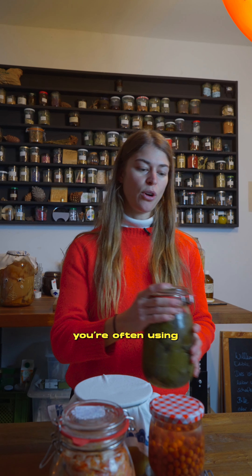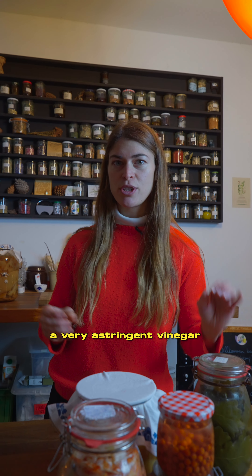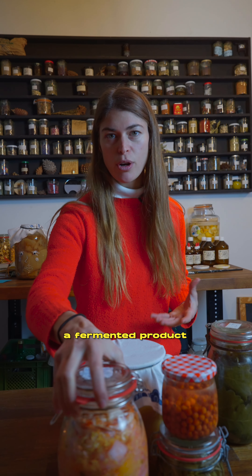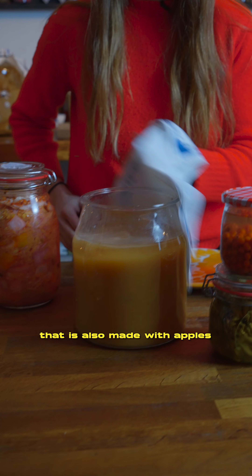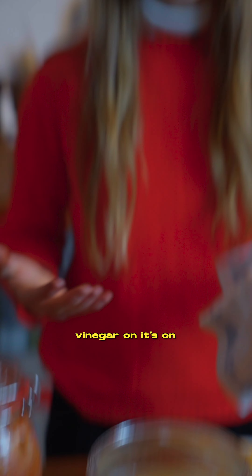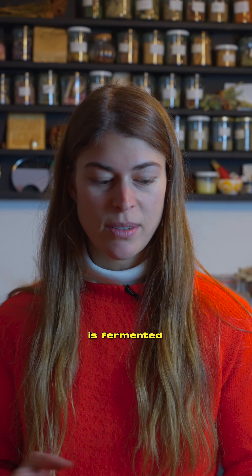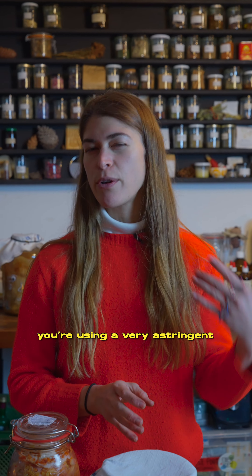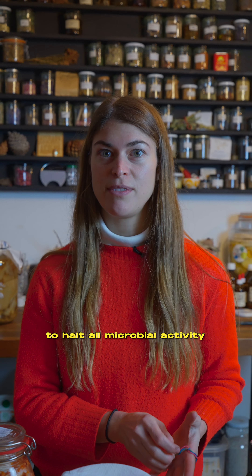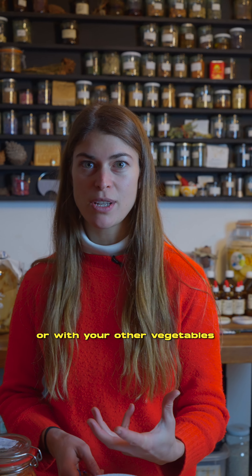When you're pickling you're often using a very astringent vinegar. Vinegar on itself is a fermented product — it's the end product of fermentation. Here we have an apple cider vinegar that is also made with apples, and here we have a beautiful vinegar mother growing on top. Vinegar on its own is fermented, but when you're pickling you're using a very astringent vinegar to halt all microbial activity with your pickles or with your other vegetables.